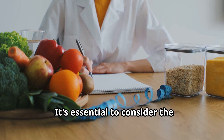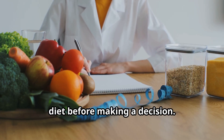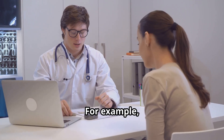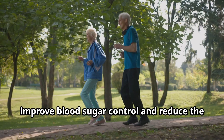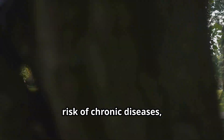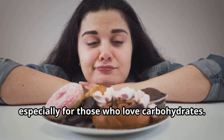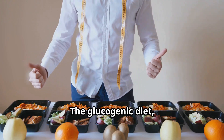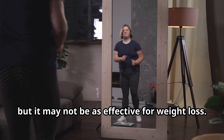It's essential to consider the potential benefits and drawbacks of each diet before making a decision. For example, the ketogenic diet has been shown to improve blood sugar control and reduce the risk of chronic diseases, but it can be challenging to follow, especially for those who love carbohydrates. The glucogenic diet, on the other hand, is more flexible, but it may not be as effective for weight loss.